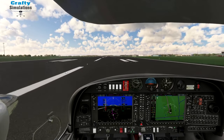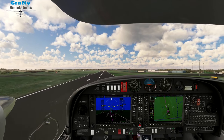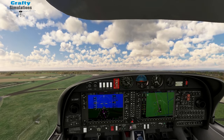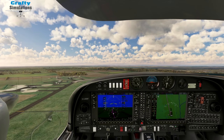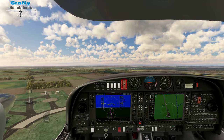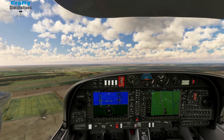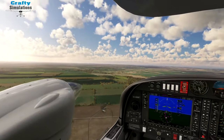60, 70, 80 knots — rotate. Tap on the brakes, gear selected up. Another smooth takeoff in the Twinstar.